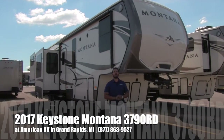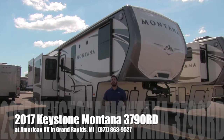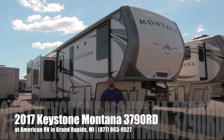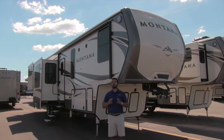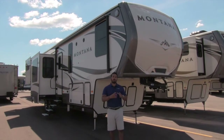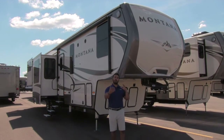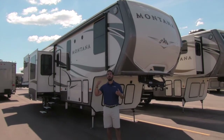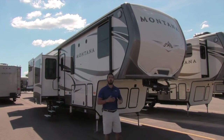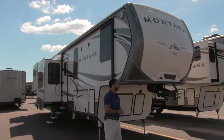Hi folks, I'm Ian Baker, the product specialist here at American RV in gorgeous Grand Rapids, Michigan. Today I'm here to tell you all about the 2017 Keystone Montana 3790 RD. This is a gorgeous rear den fifth wheel. What they've done with the 3790 is essentially taken your front living room and flipped it around, so you have a raised living room in the back. I prefer this over a lot of the front living room floor plans out there.